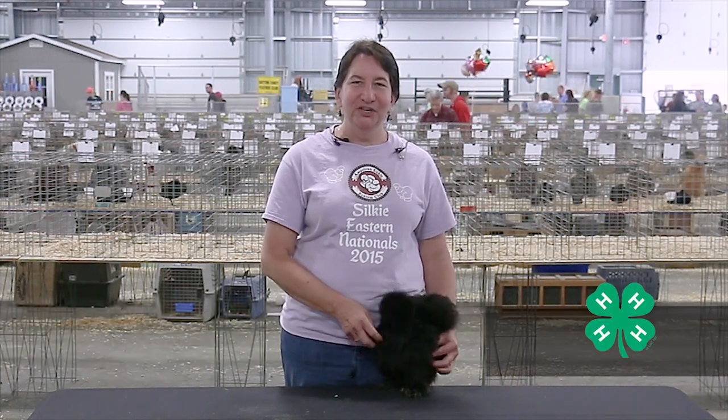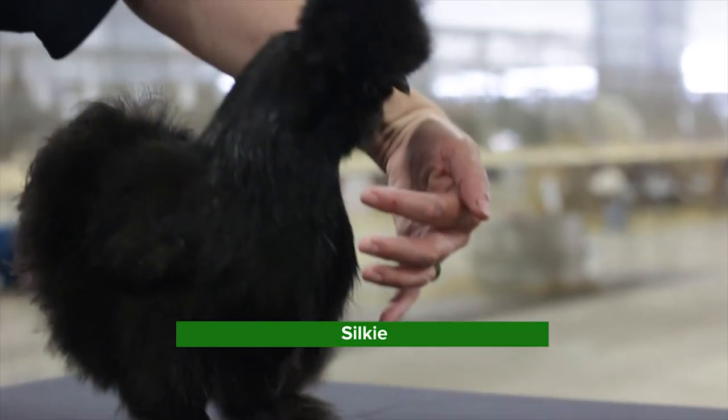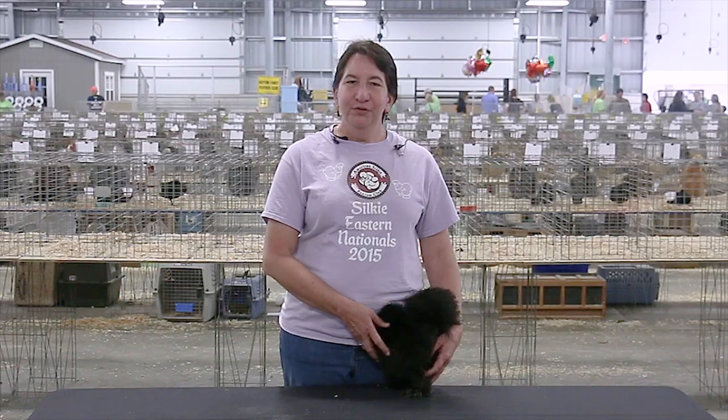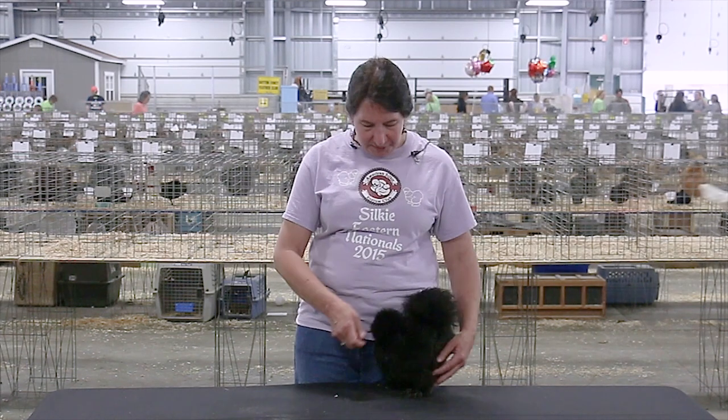Hi, my name is Leslie Johns and I am the Ohio representative for the American Silky Bantam Club. Here I have a black Silky. The Silky breed comes in several different varieties. One of the varieties is the bearded Silky — this is a bearded Silky.